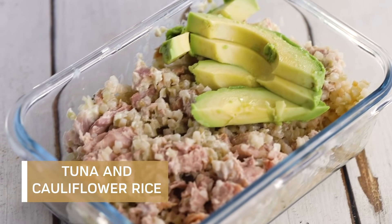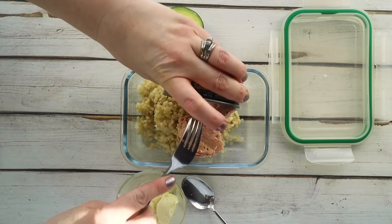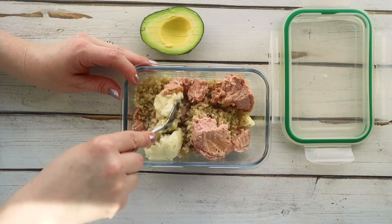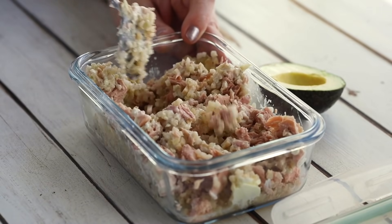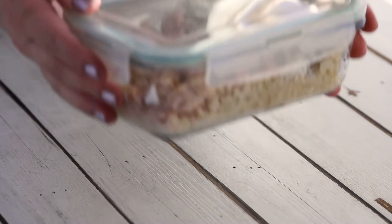Next is my go-to keto lunch option when I have zero time in the morning. Everything gets thrown together in one glass container. You'll need a pouch of cauliflower rice, a can of tuna fish, and a couple tablespoons of avocado mayo. Mix everything together, then add a couple slices of avocado on top for some extra fat. That's it — super easy and very tasty.